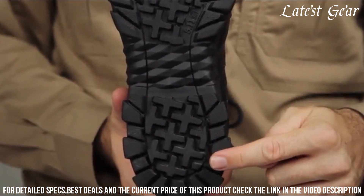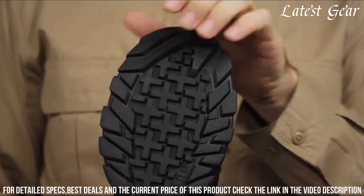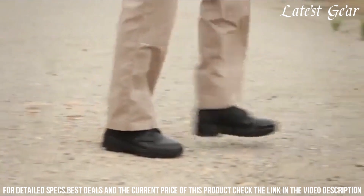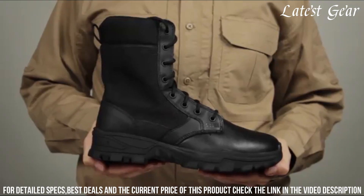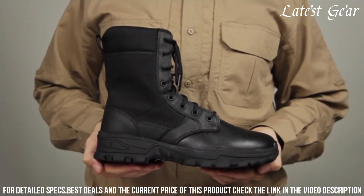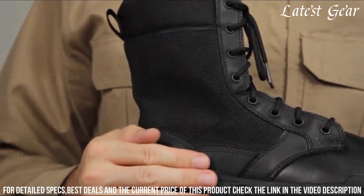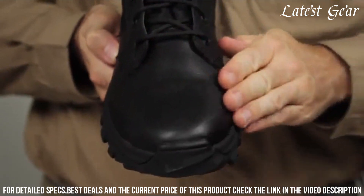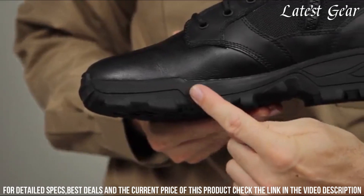The innovative ATAC footbed and 5.11's shock mitigation system ensure superior shock absorption and energy return, reducing fatigue during long hours on your feet. The side zipper allows for quick and easy on/off, while the moisture-wicking lining keeps your feet dry and comfortable. With a reinforced toe and heel, these boots are built to withstand the demands of tactical operations.